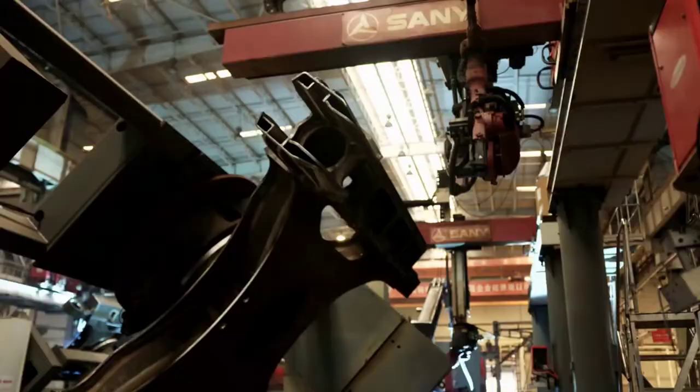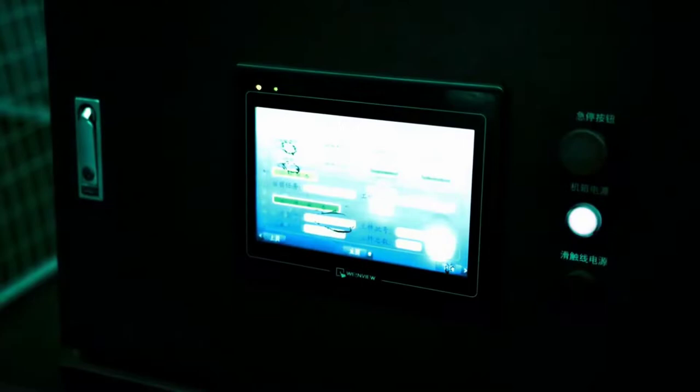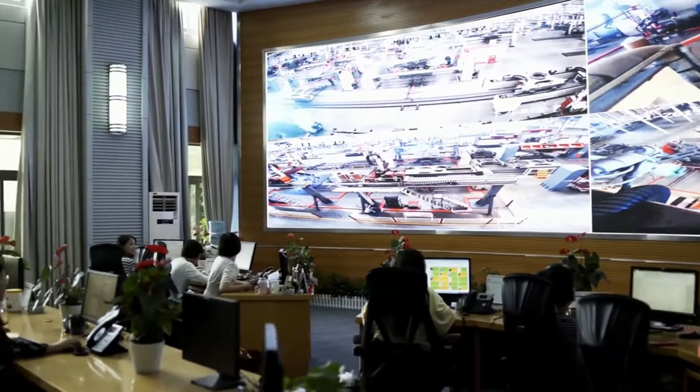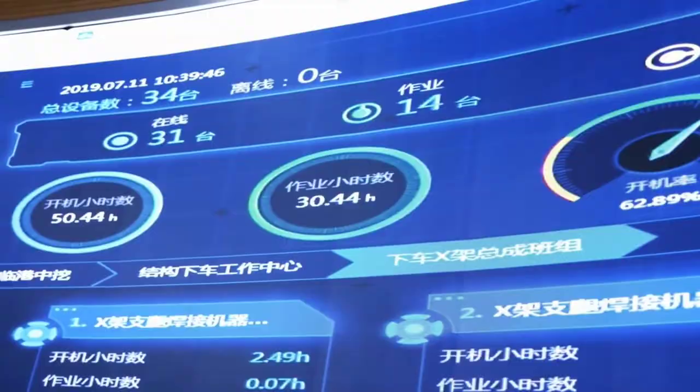Every movement the machines make is electronically recorded. If a robot remains motionless for even a second, the company's control department registers the downtime immediately. The control center responsible for the mega excavator factory lies almost a hundred kilometers to the northwest of Lingang, at Sani's Kunshan facility. This is where real-time performance data is gathered; the controllers also have access to cameras monitoring the robot line, with images fed to a 40-square-meter display. Pan Rui Gang and his team analyze the data to further increase profit — the consolidated annual profit last year was around 600 million euros.